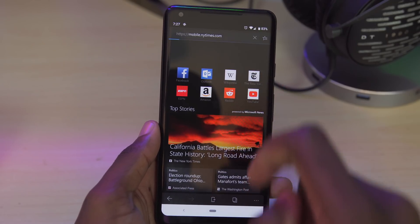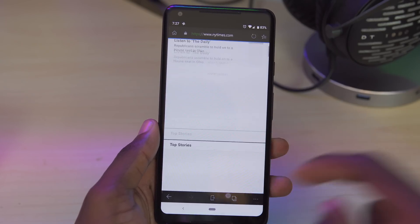But other than that, it's got a sweet-looking dark mode and overall a really clean interface. I dig it.